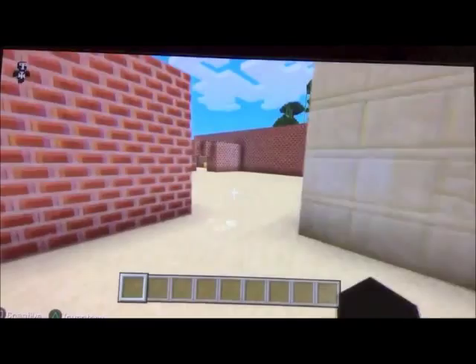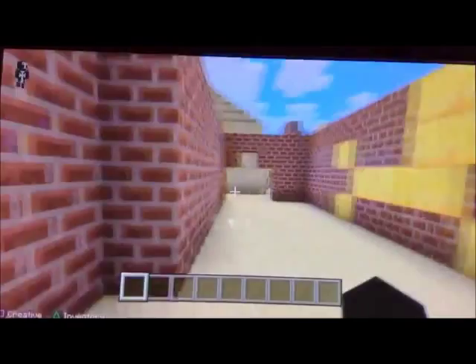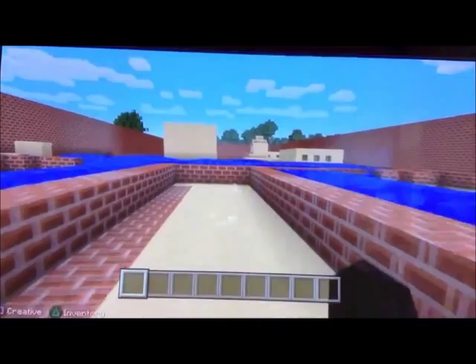We are now going to cross the Euphrates River to see what houses would have been like. Oh no! It looks like the Euphrates is flooding.